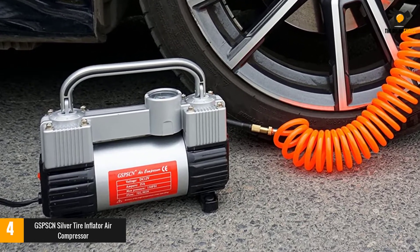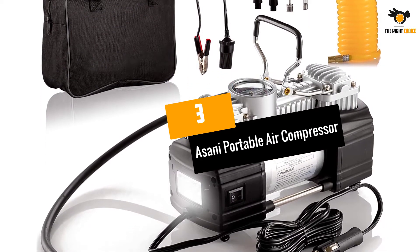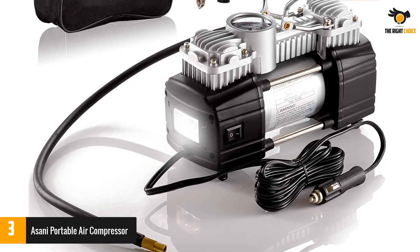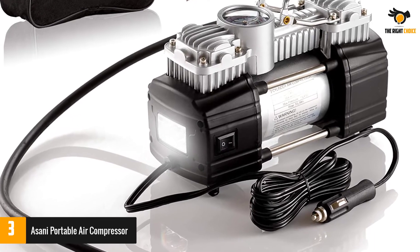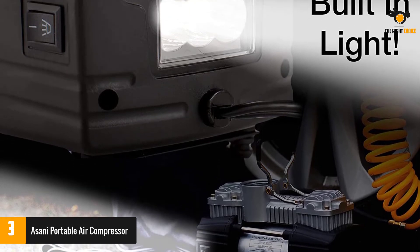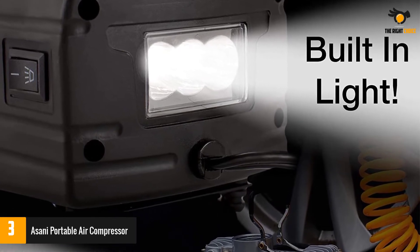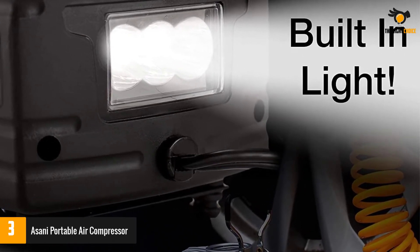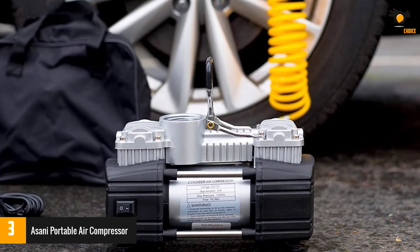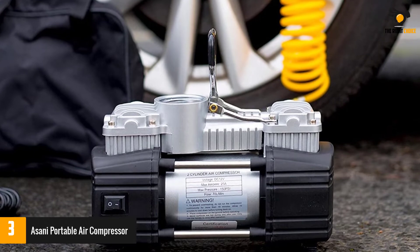Number three: the Asani portable air compressor. If you are looking for a good quality air compressor at a budget-friendly price range, this is the perfect option. One of its amazing features is the double cylinder design, which lets it complete the job pretty quickly. It comes with an LED flashlight so you can complete tire inflation even in dark or dim lighting conditions. It is suitable for different vehicles including off-road SUVs, sedans, RVs, trailers, airbeds, bicycles, trucks, minivans, and others. It is quite durable as it is made of heavy-duty metal instead of plastic.